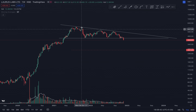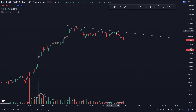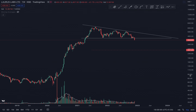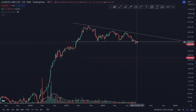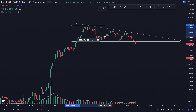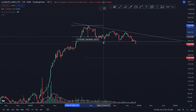The price tested the support one time, two times, three times, and then the fourth time, after the support, it didn't go up. Rather, after a couple of weeks, there was a big breakdown. So what one can expect is a very quick fall to a target. What is the target of this pattern?